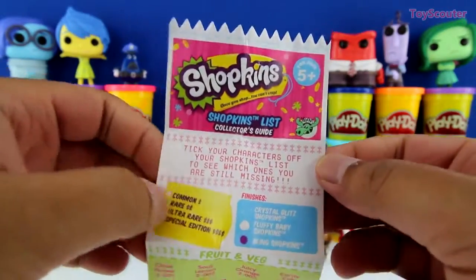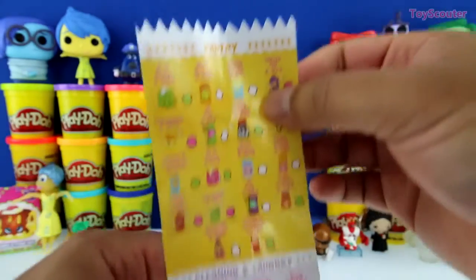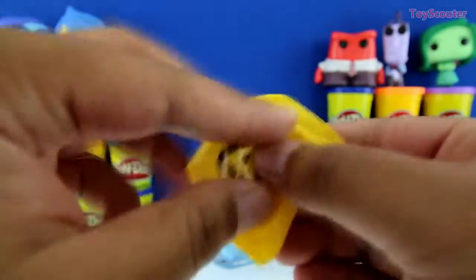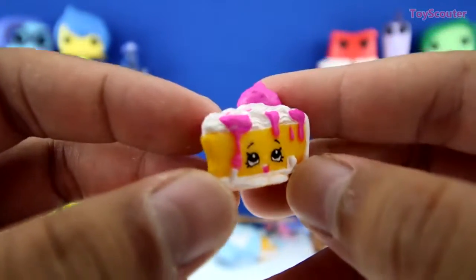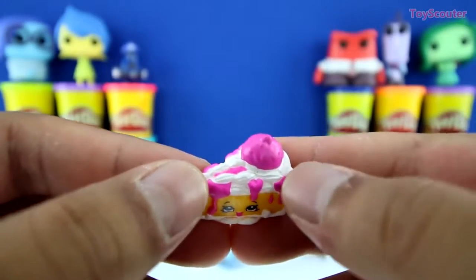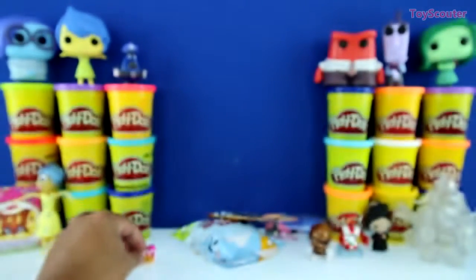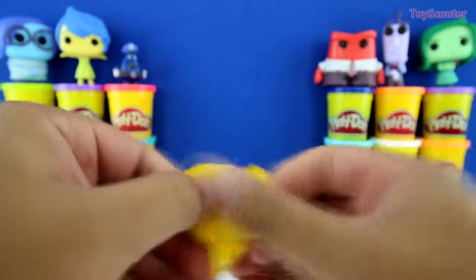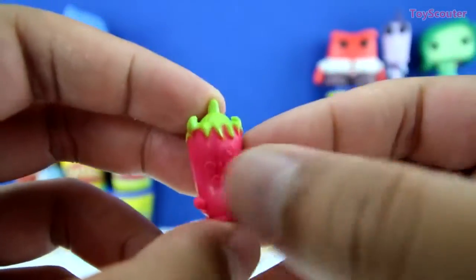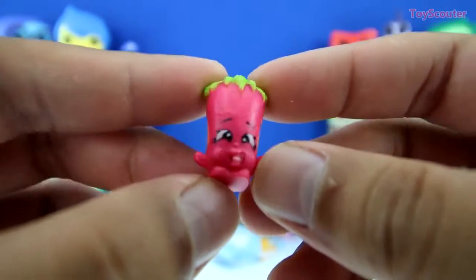Here's the checklist and there's so many Shopkins to collect. Check it out. And on the back there's even more. Here's our first Shopkins bag. Awesome, we got a can of pie. She's a pie of course, and on top there's whipped cream and it looks like strawberry ice cream. Yummy. And here's Shopkins bag number two. We got Silly Chili and he looks super adorable. He's a red hot chili and on top he has a green stem. And his face, it looks like he's blowing raspberries at you guys.